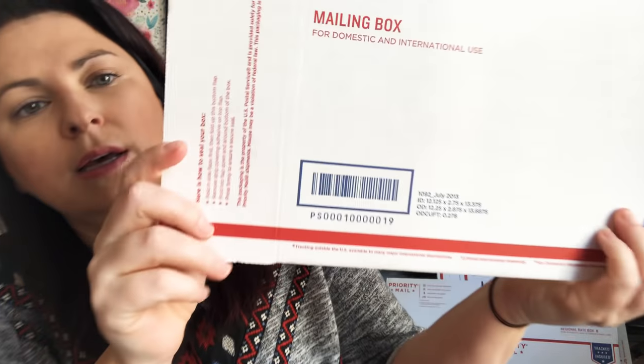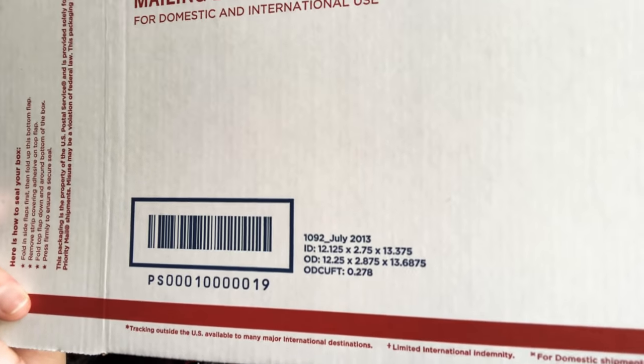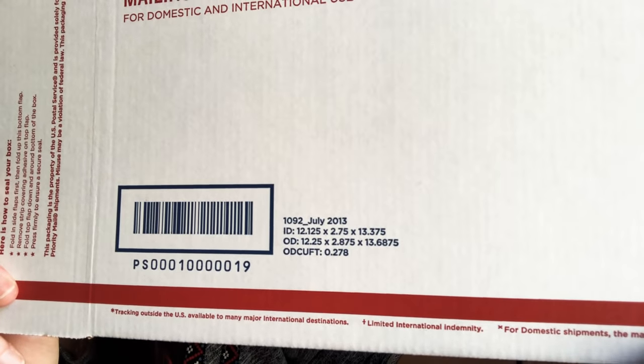I believe this is the 1092 — this is the smaller of these two boxes. This box is 12 by 2 by 13 inches, and the larger one is 12 by 3 by 15 inches.